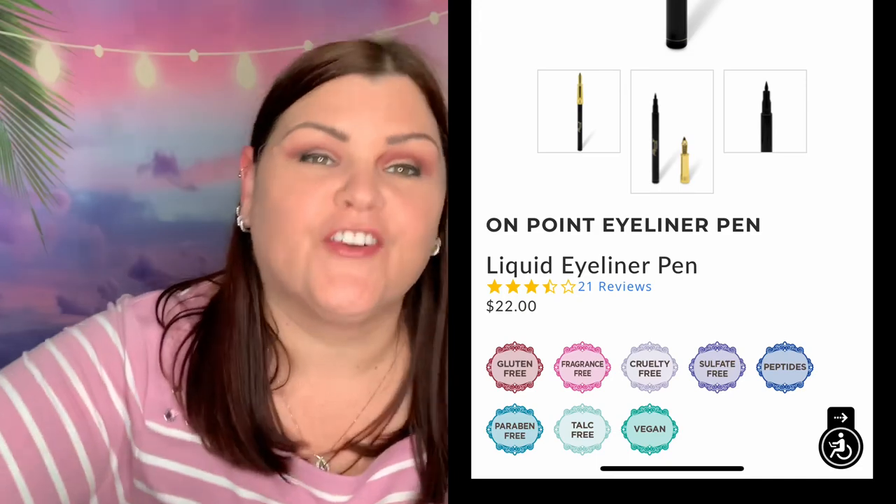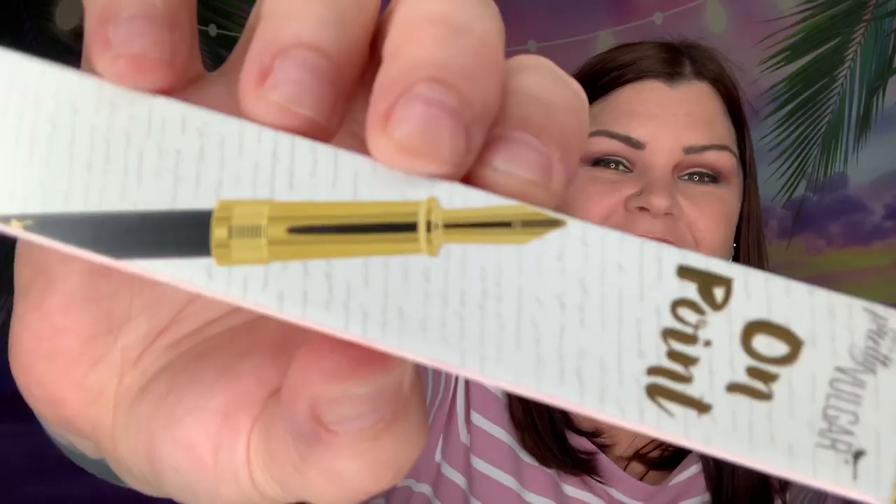All right, so now we have 'On Point,' a liquid eyeliner pen. I don't really do liquid liner, but this looks like it's a calligraphy pen — the lid looks like a calligraphy pen clip, if you know what I mean. This is '26 Top Secret,' and that must be the color. I might have to keep this just because of the packaging. It would look really cute sitting next to the ink pot one, because it looks like that's what you'd be dipping it in.